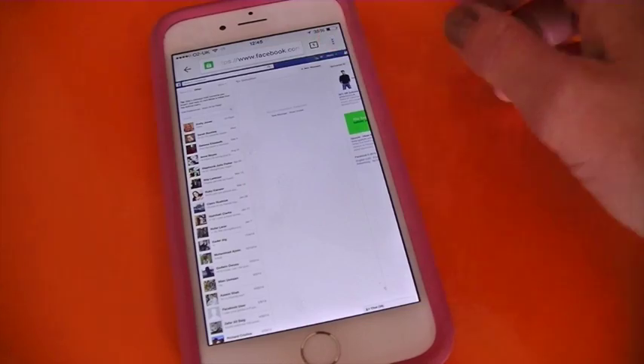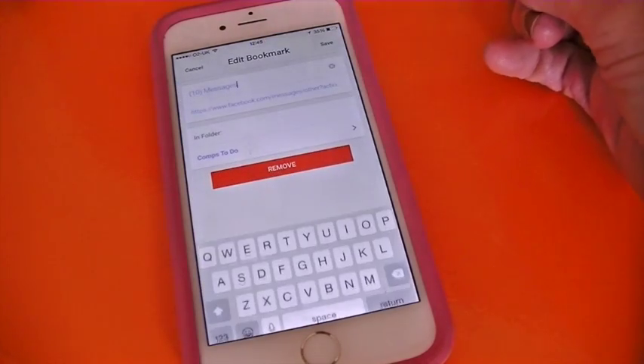When you've tracked down your other inbox in your browser, make sure you bookmark it so you don't have to do the same again.